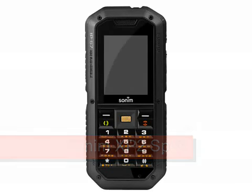Sonim XP2 Spirit, expected March 2010. The Sonim XP2 Spirit is an ultra-rugged 3G phone, following on from the XP1 and oddly XP3 handsets that have gone before.